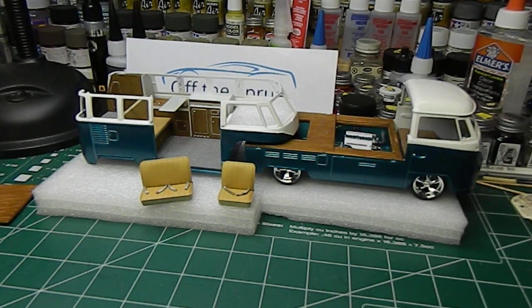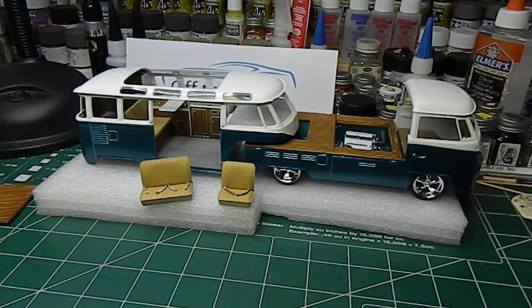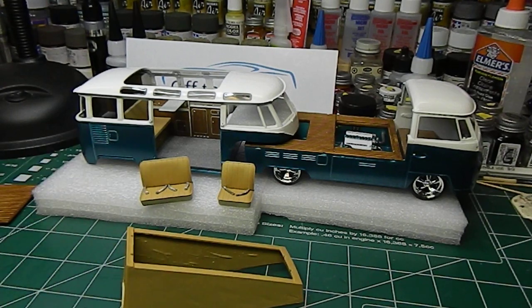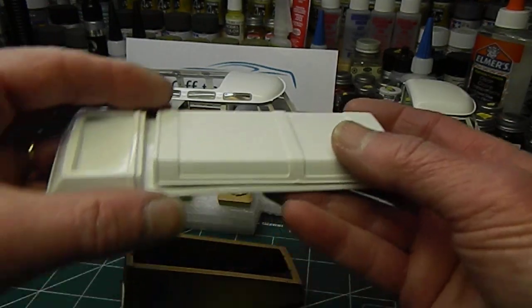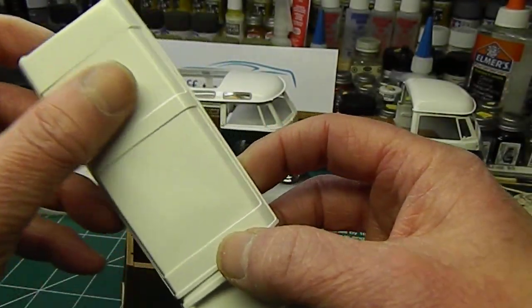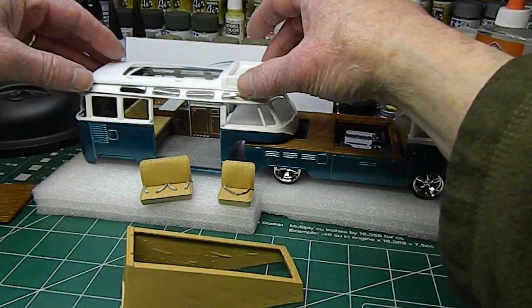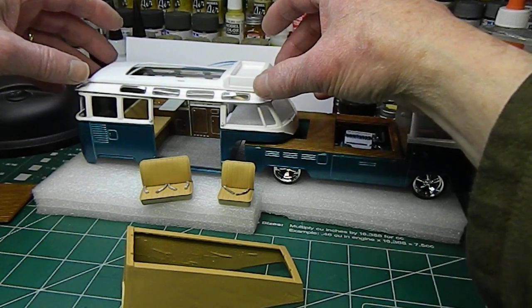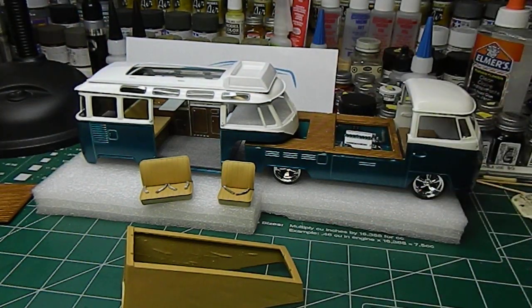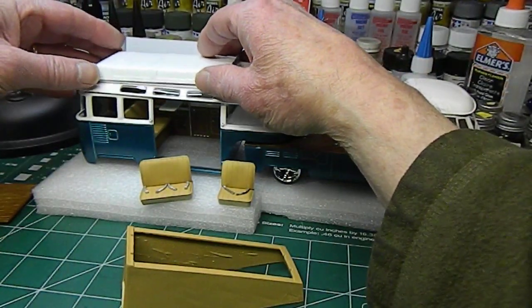So the roof sits on like about so, and we've got the pop-up top that we finished. I had to narrow all three pieces about 12 millimeters to get this to work. This is going to sit on like so, and we've got our top to go on there like about so.